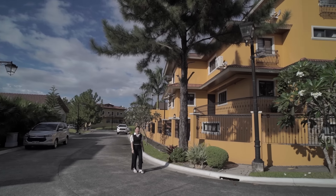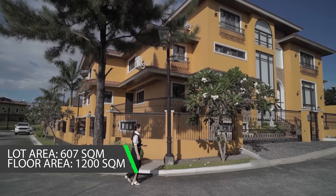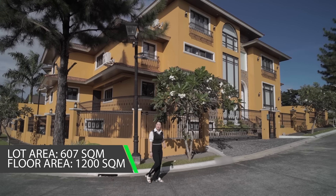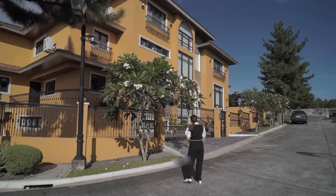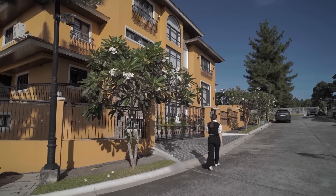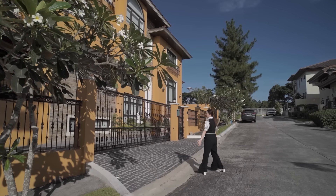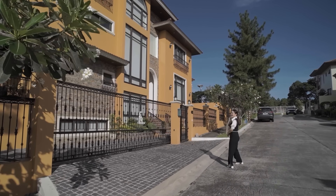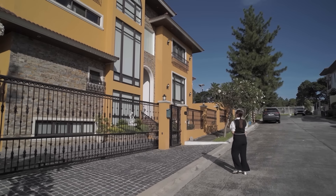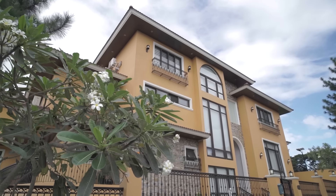The lot area of this corner property is 607 square meters and the floor area is 1,200 square meters. It has 4 levels and the orientation, if we're facing this way, is facing south. You can see how wide the frontage of our Mediterranean mansion is — the facade is very attractive. Let's go inside.